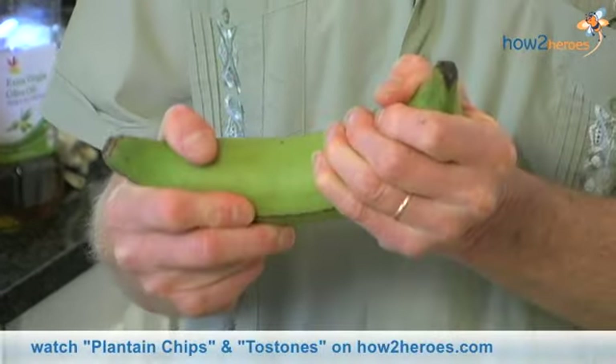Plantains are wonderful because they are like both a vegetable and a fruit because of the many different uses that they have. When they are green, they are like a potato, like a starchy vegetable. And they are wonderful for plantain chips, or for making tostones, or a delicious plantain soup.